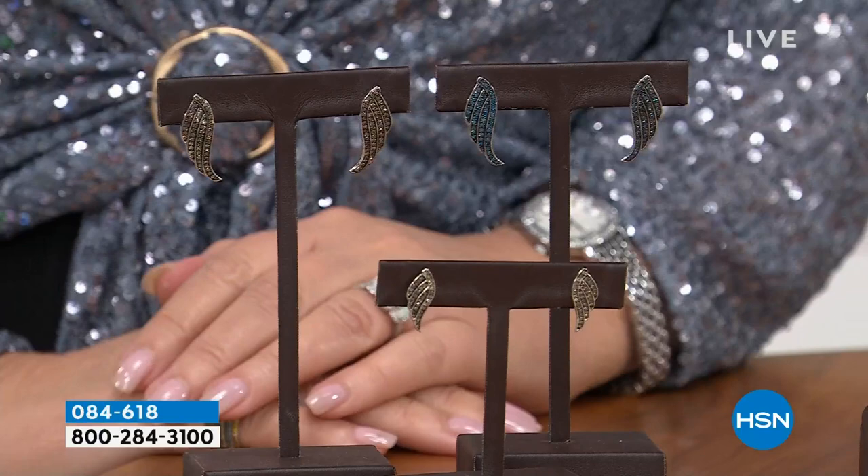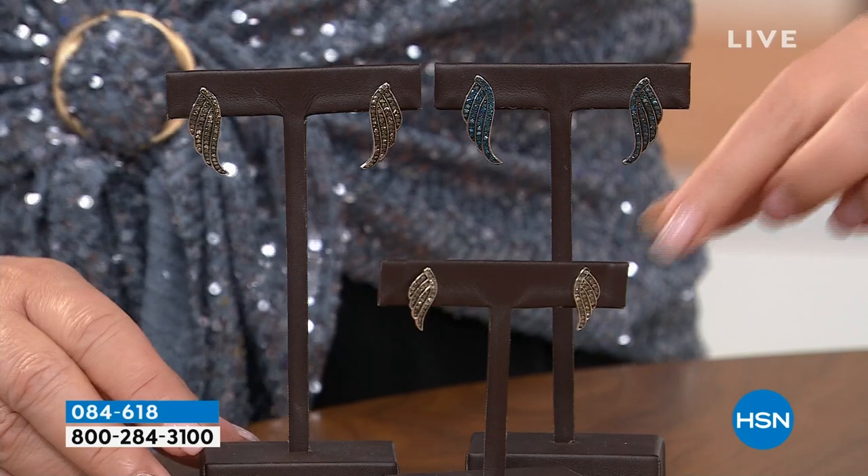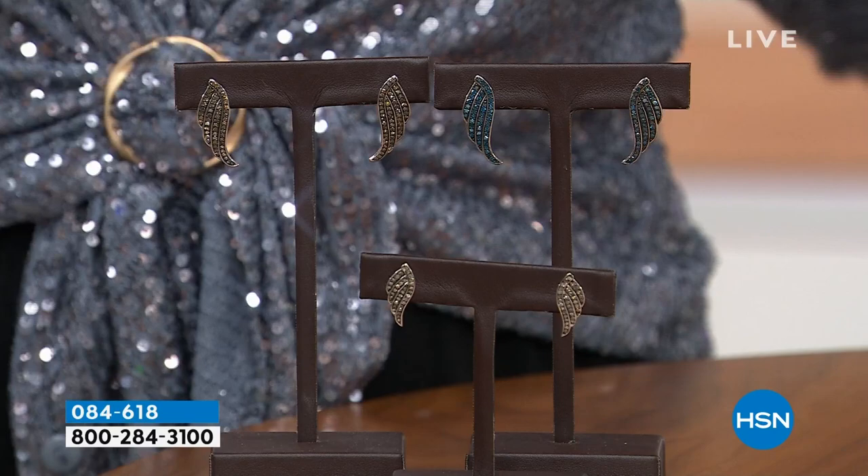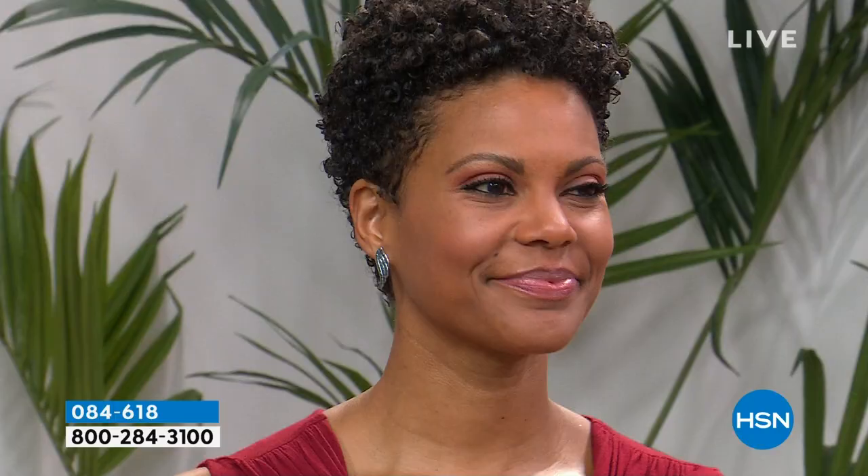This is a huge customer pick on hsn.com — our gorgeous angel wing diamond earring. We have them in champagne diamonds, that's a half carat of diamonds. We also have them in blue or champagne in a full carat of diamonds. This is the biggest, best value we have ever seen on diamonds in a half or full carat. So that's last chance to order those — they will be selling out. And this is fabulous Victoria, who's going to be with me throughout the hour to help show off all the beautiful jewels.